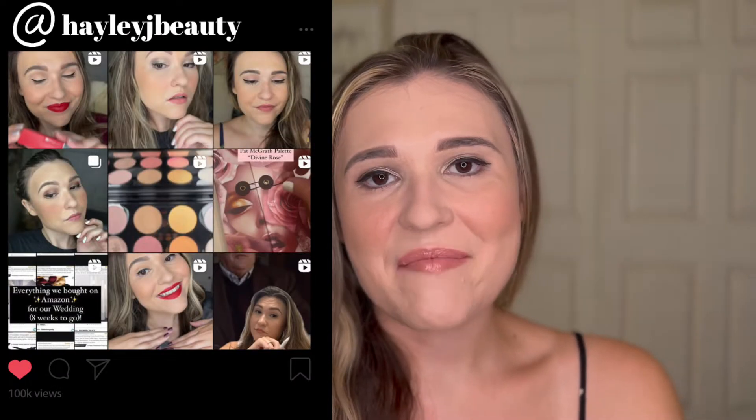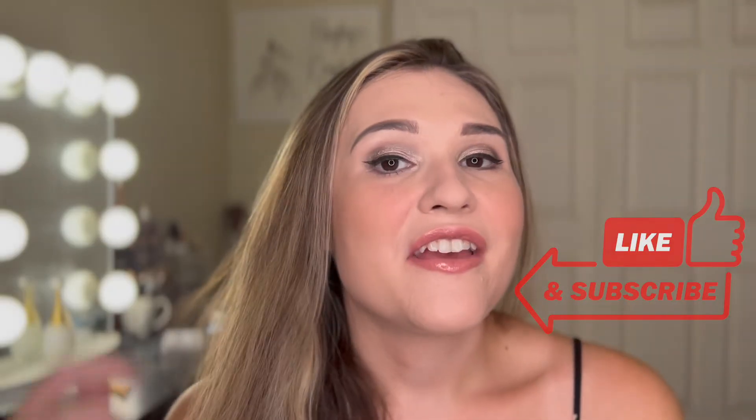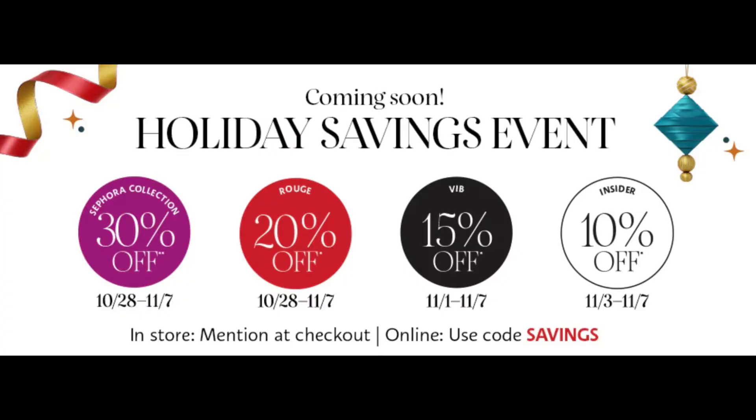Hi everyone, welcome back to my channel. I'm Haley. Today we are going to be talking all about the Sephora holiday savings event. Can you believe it's that time again? I'm so excited. This time I wanted to make my recommendations to you more gift specific, just because we're about to get into the holidays when I'm filming this.